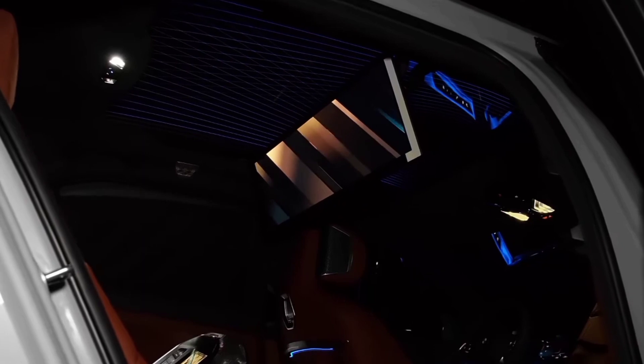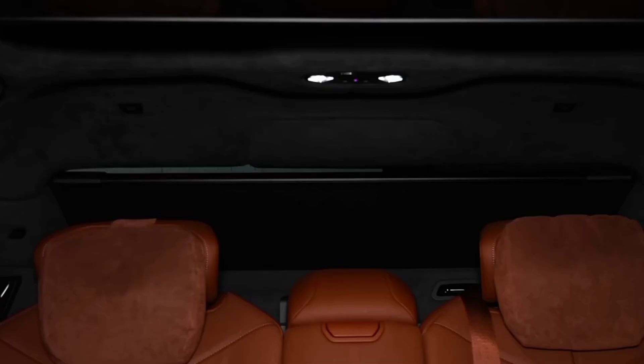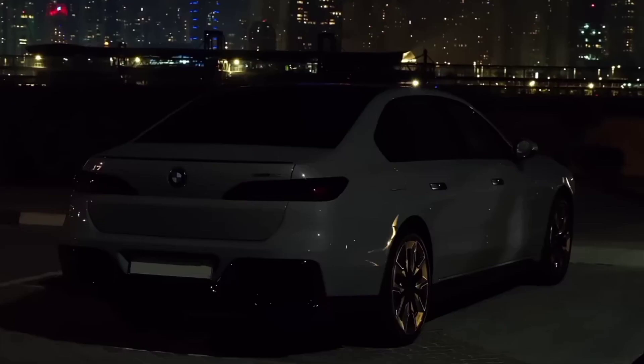From 0 to 60 mph in 4.5 seconds, and can achieve a range of 380 miles. It has maximum horsepower of 536, and can charge up to 90 miles with 10 minutes of DC fast charging.